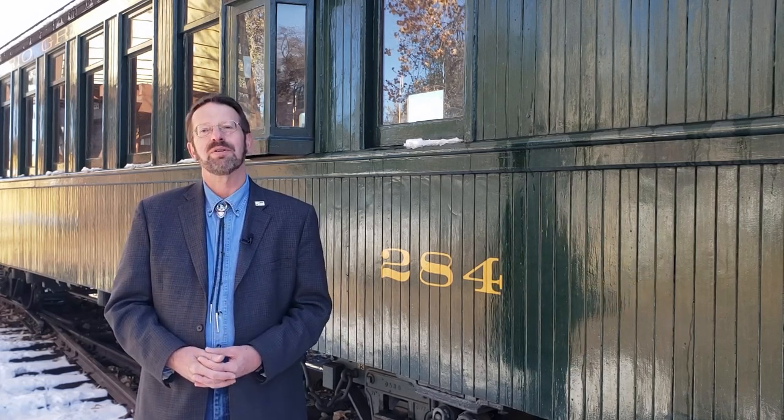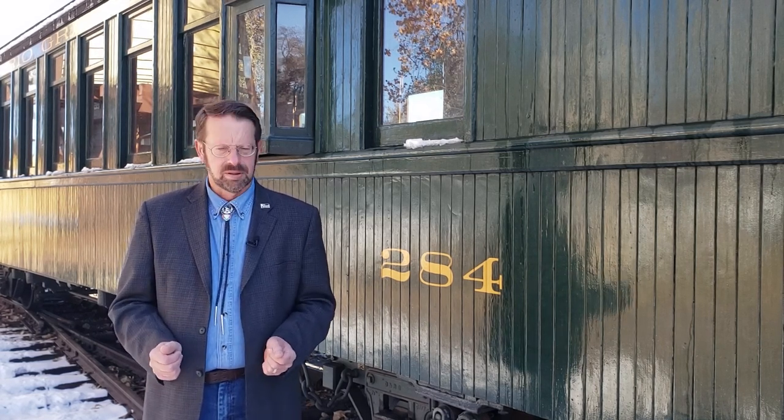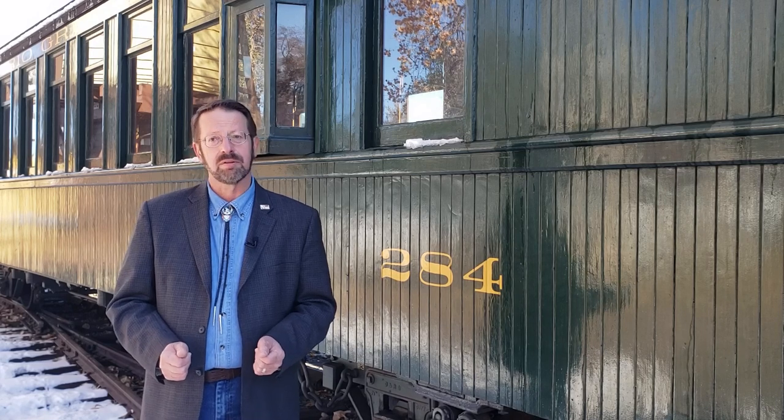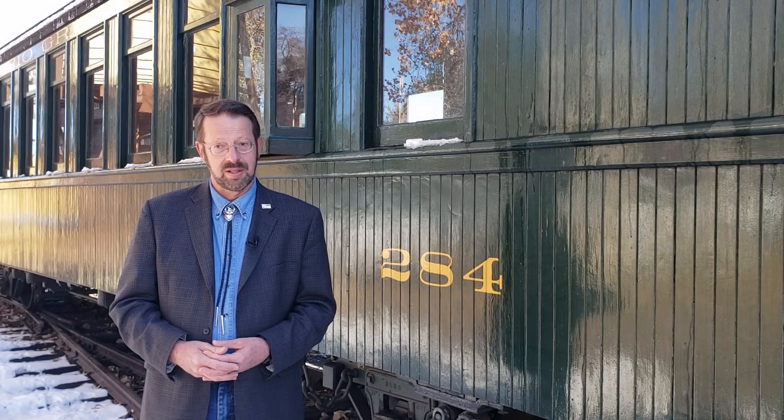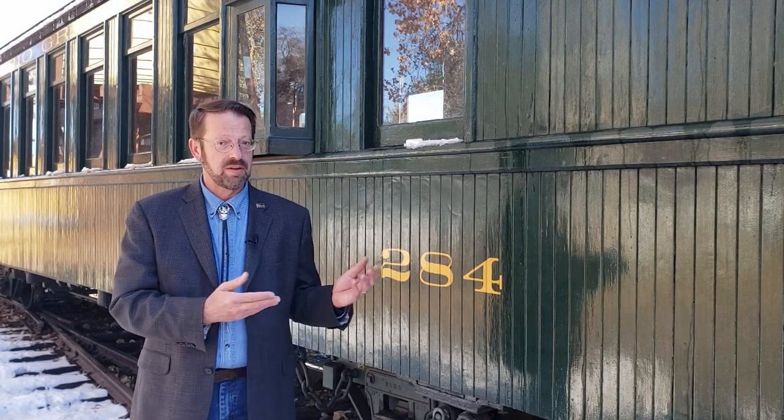Welcome to another big train tour at the Colorado Railroad Museum. This month we'll be taking a look at a typical 19th century narrow gauge coach built for Colorado's pioneering Denver and Rio Grande. Acquired by the museum in 1967 and subsequently restored, this lucky survivor carried passengers along the Rio Grande's lines well into the 20th century. Today, Denver and Rio Grande Western coach 284 is proudly displayed at the museum in Golden.